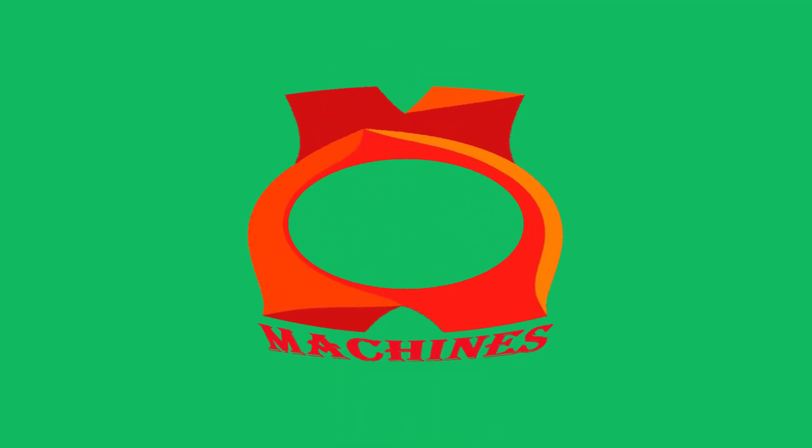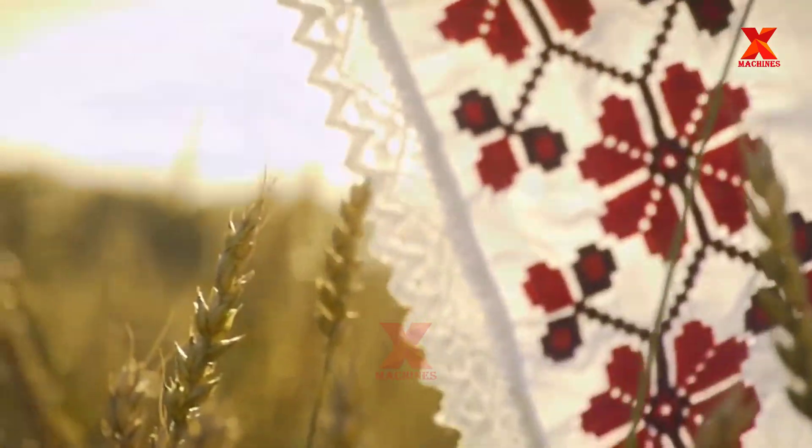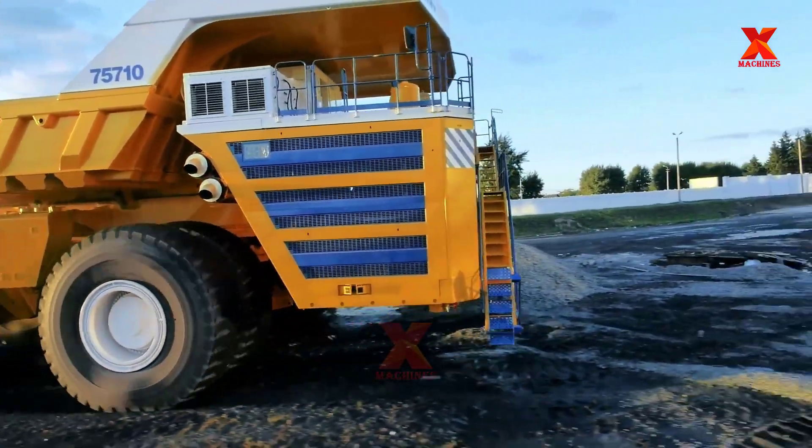Hello everyone, welcome back to X-Machines channel. Join X-Machines to visit the small but extremely beautiful country in Eastern Europe, Belarus, to discover the world's largest mining dump truck.